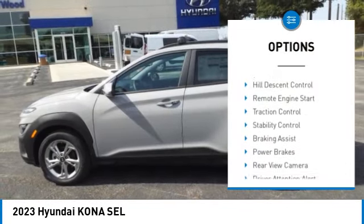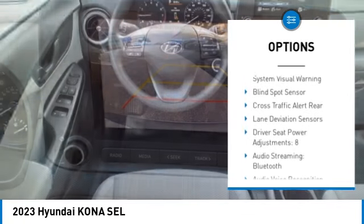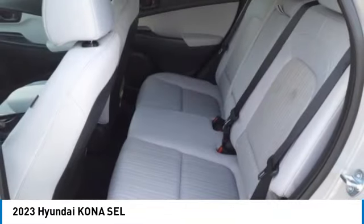Power windows with safety reverse, hill descent control, remote engine start, traction control, stability control, braking assist, power brakes, rear view camera, driver attention alert system, audio radio, touchscreen display.